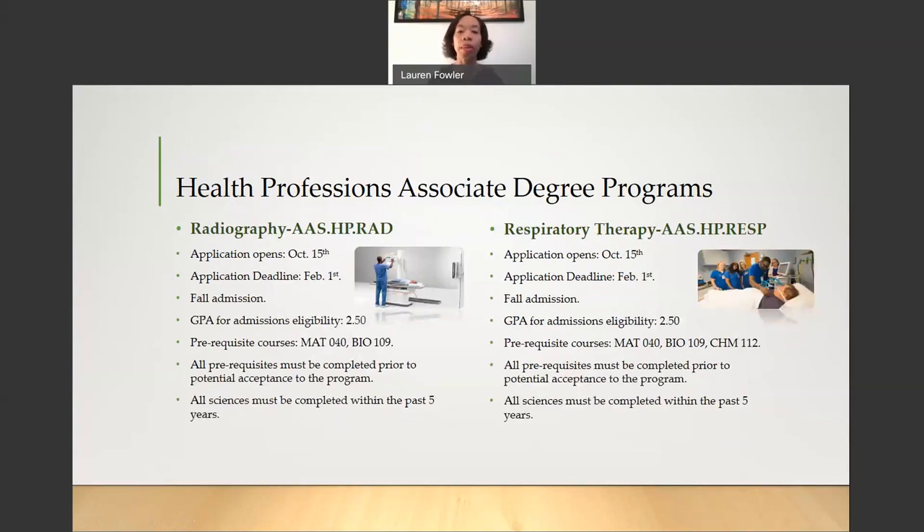Next, we have Radiography and the Respiratory Therapy Program. For the Radiography Program, the application opens on October 15th and the deadline to apply is February 1st. You are allowed to be in progress with your prerequisite courses for the Radiography Program, but they must be completed prior to your potential acceptance to the program. Your prerequisite courses are Math 040 (Basic Algebra) and Bio 109 (Anatomy and Physiology 1). The GPA for admissions eligibility is a 2.5, and your sciences must be completed within the past five years.